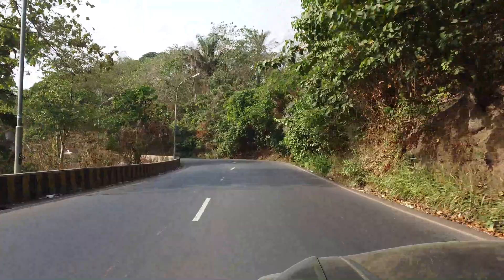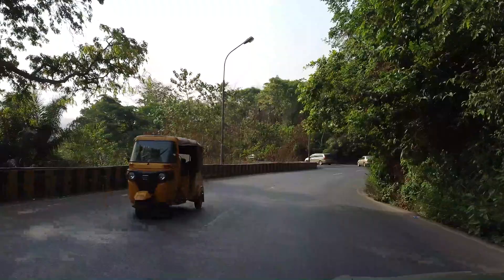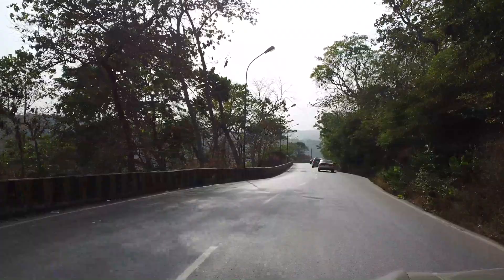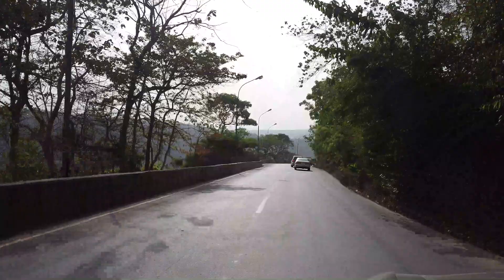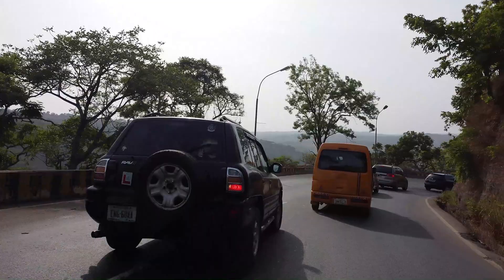This road has been existing for many years, way before I was born. It has been an access route by which people connect to Anambra State. Back in the day, before we had the federal expressway, this road used to be very very narrow. Even though it's still narrow now, back then they didn't have these barricades painted yellow and black.